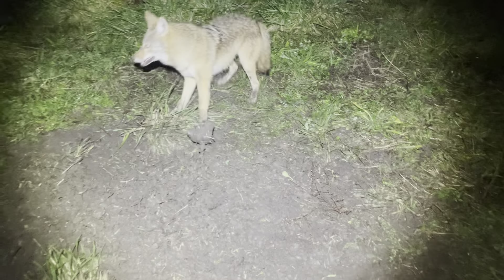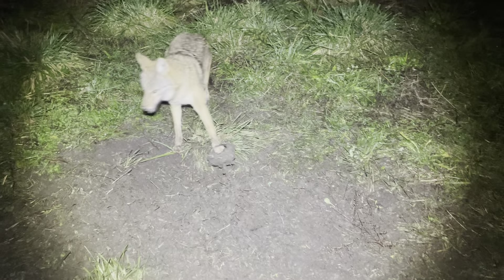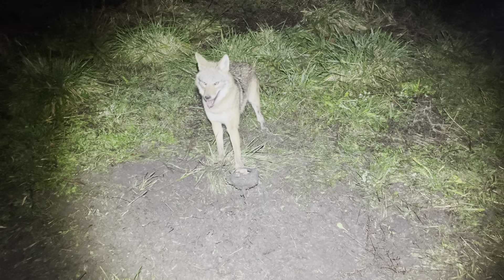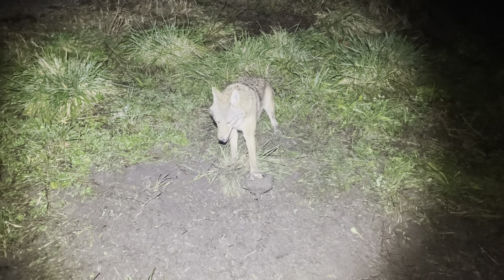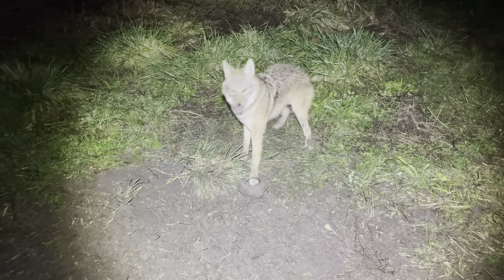I'm gonna go ahead and get this guy taken care of. I probably won't be remaking this set, but maybe this weekend when I come back out and I got a little extra time I'll pop another dirt hole in here. Yeah guys, we're gonna get this guy taken care of and get on down the road.